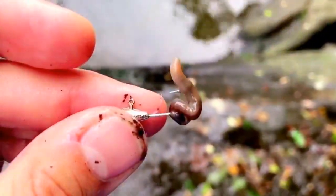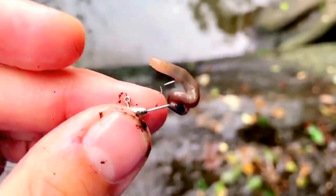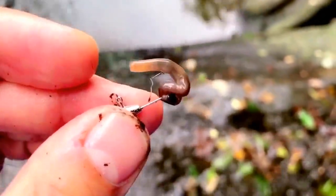Just to go over my setup: I'm using a trout mag. Anything with a small hook in a creek will work.